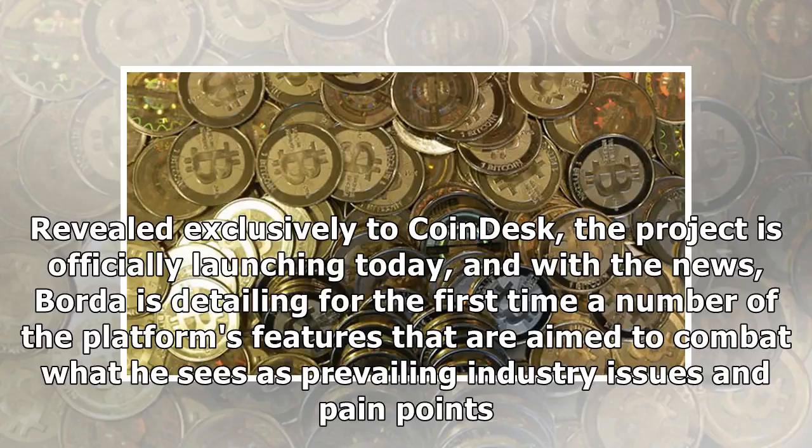Revealed exclusively to CoinDesk, the project is officially launching today. With the news, Borda is detailing for the first time a number of the platform's features that are aimed to combat what he sees as prevailing industry issues and pain points.